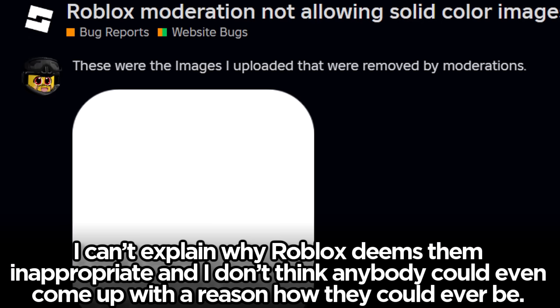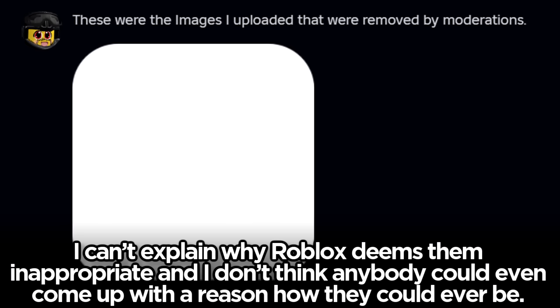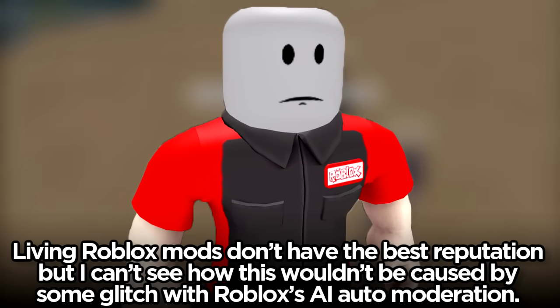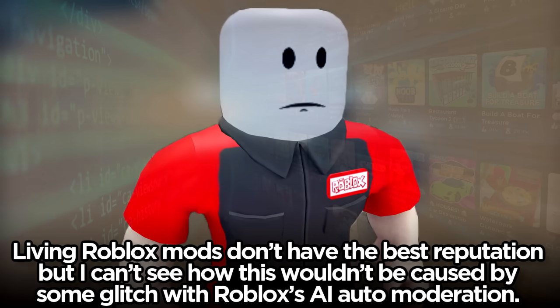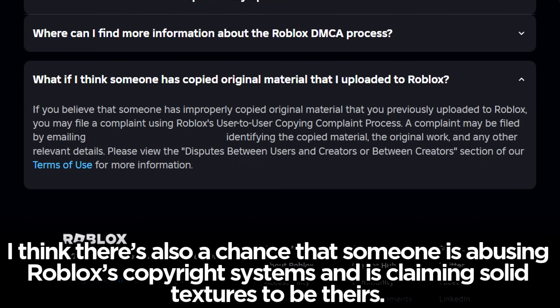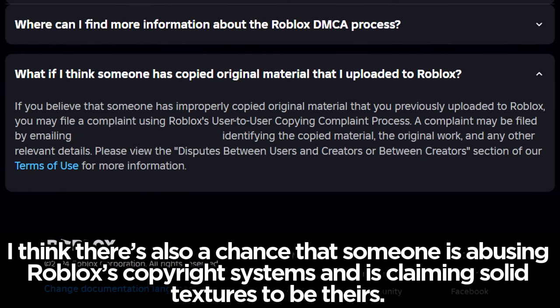I can't explain why Roblox deems solid textures inappropriate, and I don't think anybody could even come up with a reason how they could ever be. Living Roblox mods don't have the best reputation, but I can't see how this wouldn't be caused by some glitch with Roblox's AI auto moderation. I think there's also a chance that someone is abusing Roblox's copyright systems and claiming solid textures to be theirs — it sounds ridiculous, but Roblox's copyright systems have been abused before, so it wouldn't shock me if mods or AI are falling for claims of owning the color white.